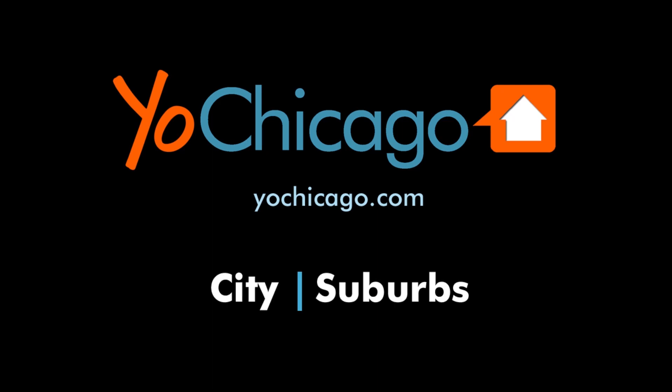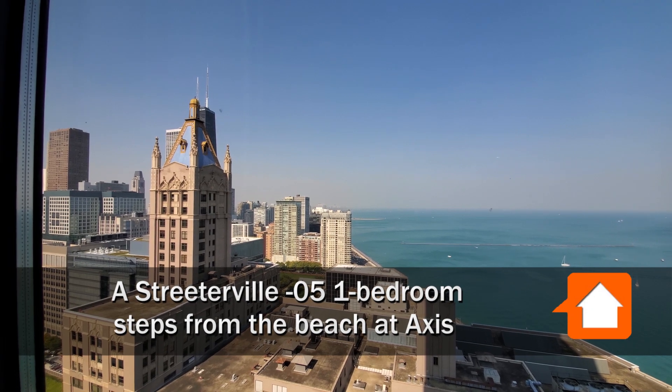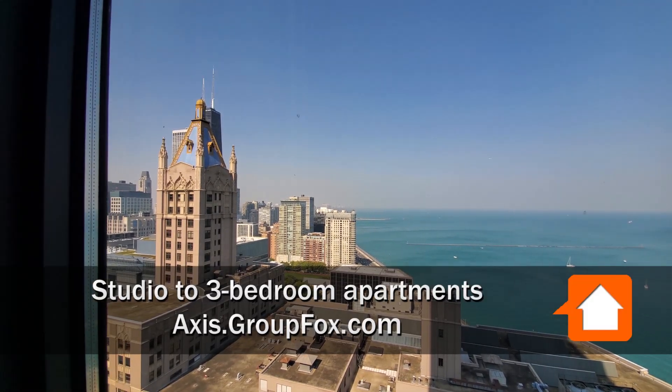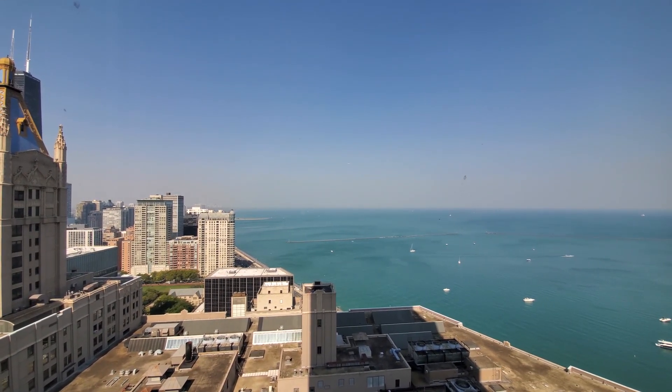This is Joe from YoChicago.com. I'm at the 60-story Axis Tower in Streeterville, looking north over the skyline and Lake Michigan, panning around for a view toward Ohio Street Beach, a short walk to the east.